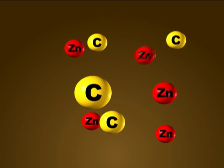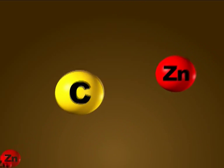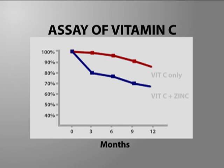It is a challenge to combine the two nutrients in a single liquid formulation. Vitamin C degrades rapidly in the presence of divalent metal ions such as zinc, a natural catalyst of vitamin C degradation. In one experiment, the addition of zinc doubled the rate at which vitamin C degrades.